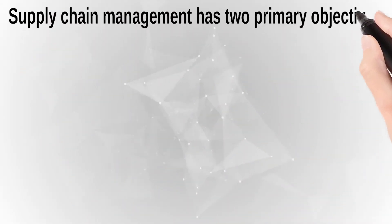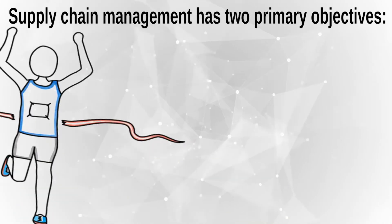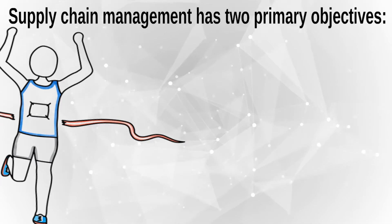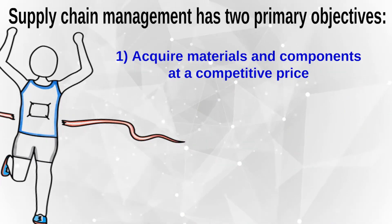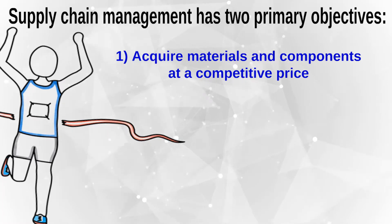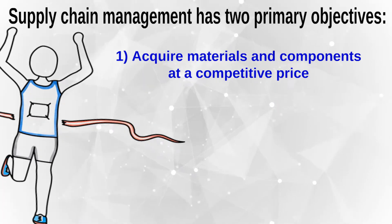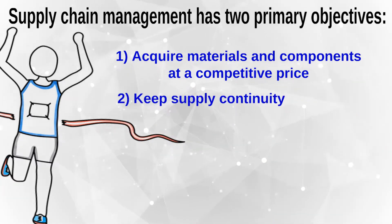In my time in purchasing, I learned that supply chain and purchasing management are intensely correlated. They have two fundamental objectives: bring resources to the business at a competitive price, acquire materials and components also at a competitive price, and keep supply continuity to keep the company running.